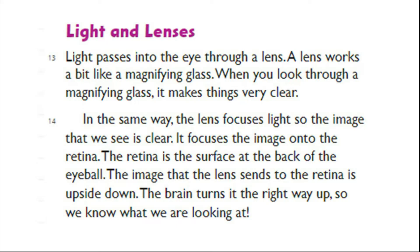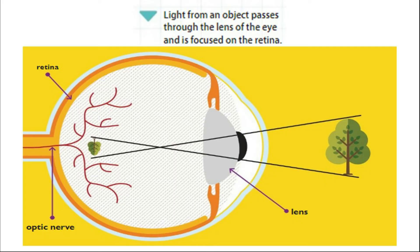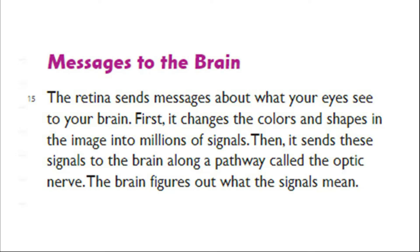Light passes into the eye through a lens. A lens works a bit like a magnifying glass. When you look through a magnifying glass, it makes things very clear. In the same way, the lens focuses light so the image that we see is clear. It focuses the image onto the retina. The retina is the surface at the back of the eyeball. The image that the lens sends to the retina is upside down. The brain turns it the right way up, so we know what we're looking at. Light from an object passes through the lens of the eye and is focused on the retina.